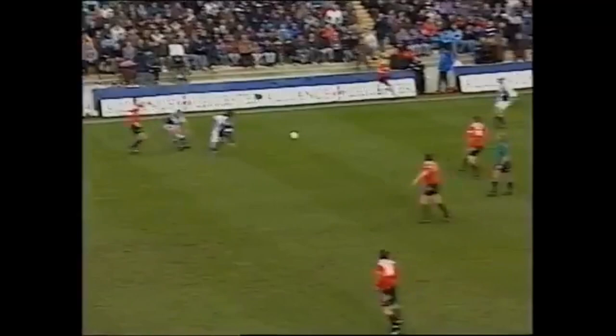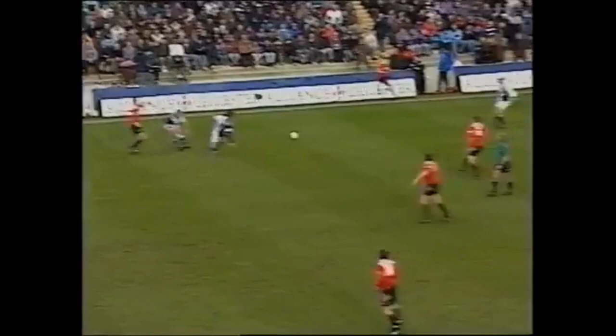And back to Sharp. Pallister on a little run of his own. What a run from Gary Pallister!